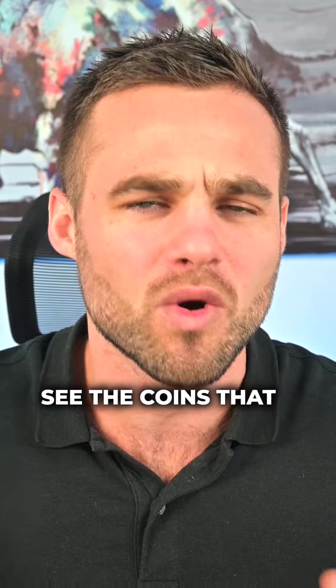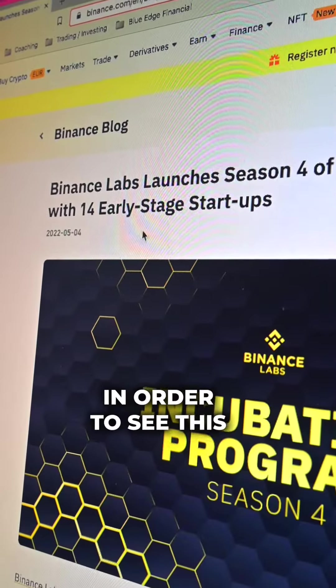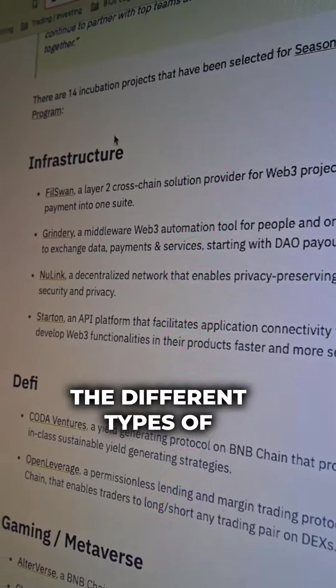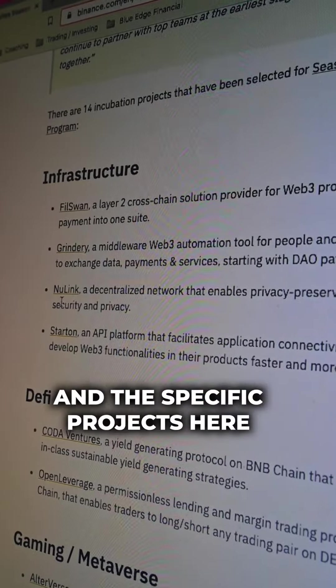So how do you actually see the coins that are in the Binance Incubator Program? Let me show you. You can come over to Binance's blog and look for their incubation program, where you can see the different types of sectors of the cryptocurrency market and the specific projects listed there.